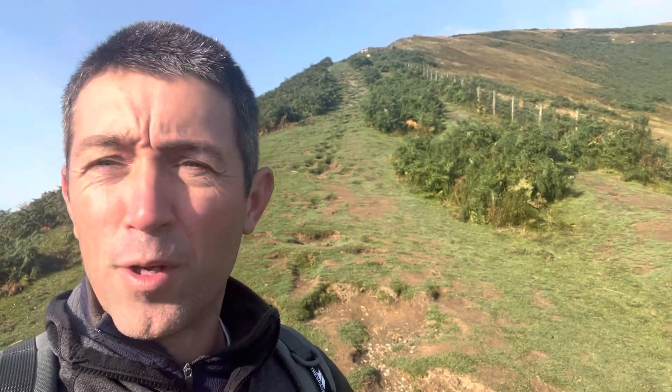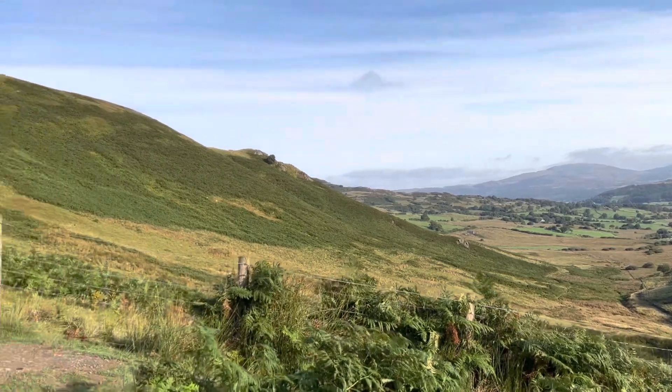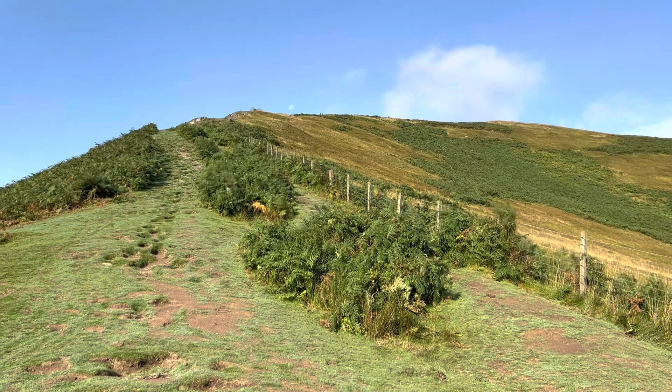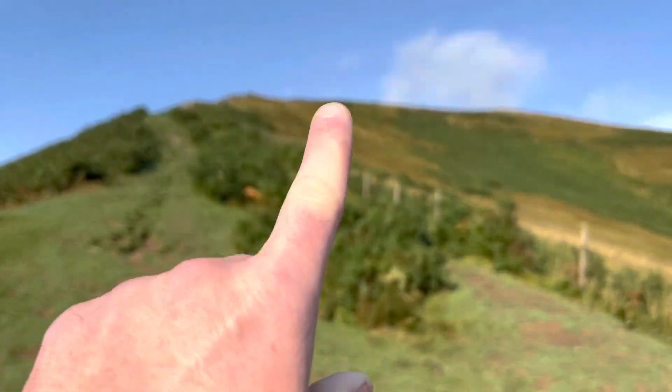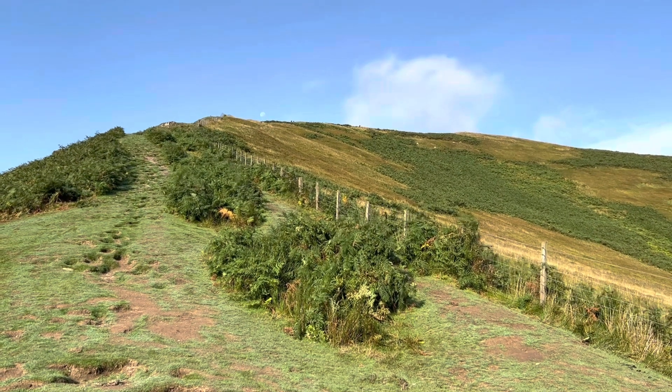Alright guys, we're just getting started. It's nine o'clock. That's the road on the way up to the starting point at the parking stop, and we're heading up there. That's our first uphill — it's beautiful already. It's a perfect day to go bag us a mountain. We're heading up there, there's already some people dotted here and there up the top. Let's get going.